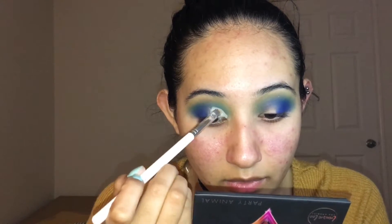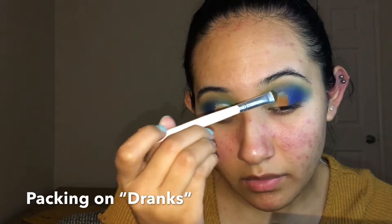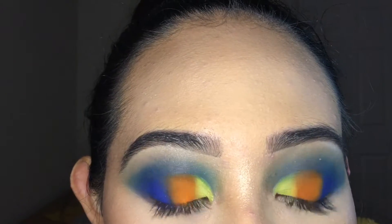Next I'm going to go ahead and cut my crease, then take It's a Party — the yellow — and put it in the inner corner. Then I'm going to add some of Bottoms Up, which is the pink, in the very inner corner. Then I'm going to be taking Hungover, which is the purple shade.